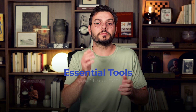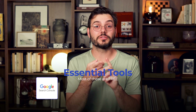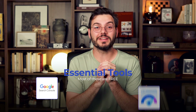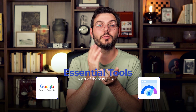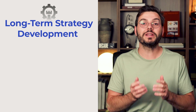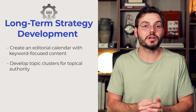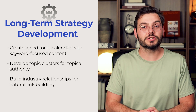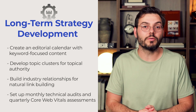Here are some essential tools — most of these are free, you don't need to overcomplicate this. Use Google Search Console for complete website monitoring, PageSpeed Insights for core web vitals, the Google mobile-friendly test for mobile usability assessment, and the Hey Tony audit tool for technical SEO crawling. For long-term strategy: create an editorial calendar with keyword-focused content, develop topic clusters for topical authority, build industry relationships for natural link building, and set up monthly technical audits and quarterly core web vital assessments.